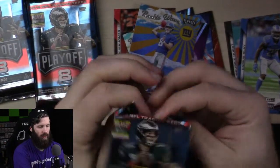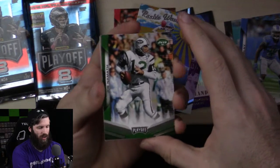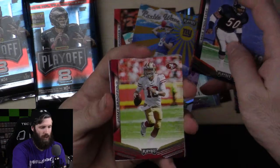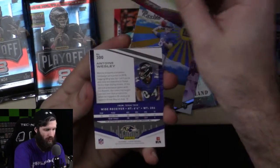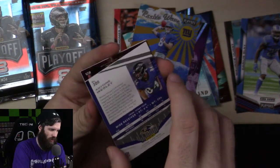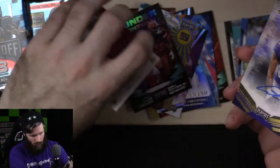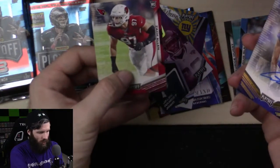Joe Namath. Damien Williams — he had an awesome last game. Mike Singletary. Jimmy G. So we got both quarterbacks that are about to play in the game. Antoine Wesley — the autograph is guaranteed. This is an auto — sticker auto, Antoine Wesley for the Ravens. Then we got Nick Chubb and Odell Beckham Jr. Another Stargazer — Jalen Ramsey. And then rookie Zach Allen.